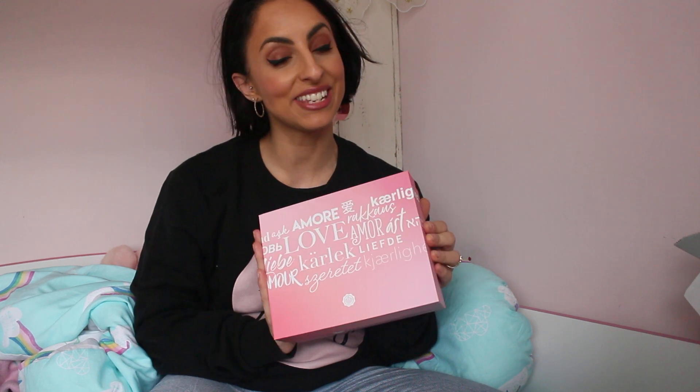As you guys know, I am part of the Glossy Circle with Glossy Box, so I am a brand ambassador and I kindly get these gifted to me. I love unboxing these for you all. Please do not forget to like and subscribe. Also, to get 25% off your first box with Glossy Box, there is a code in the description box below and a link for you to follow.